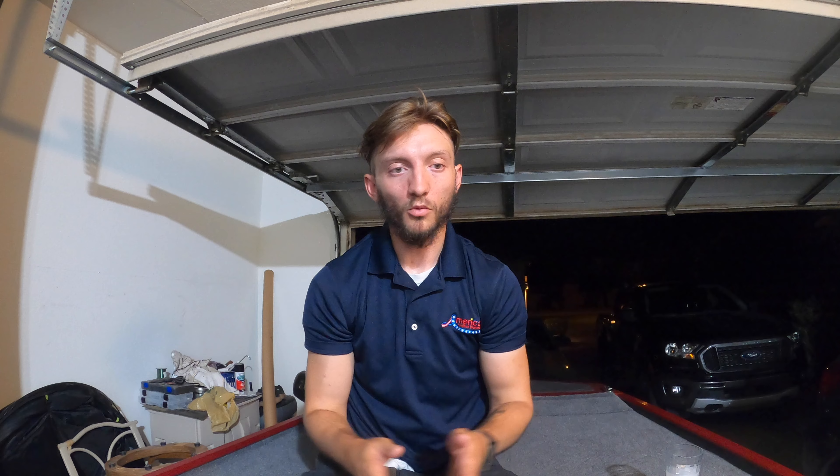Chatter baits work really well up along logs, on big flats, and in any sort of grass — they're incredibly versatile. Because there's no bill on it, you can fish any depth: as deep or as shallow as you want, even rip it up top. There are many ways to fish this bait, and the reason it's working so well right now is the same as the buzz bait — fish are chasing bait first thing in the morning, and the chatter bait is just an easy, irresistible meal.